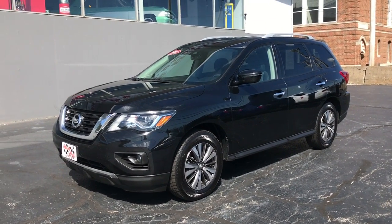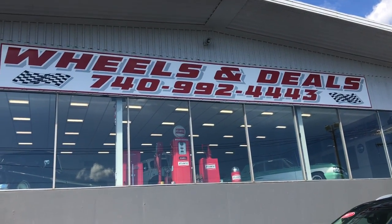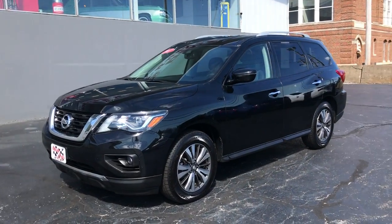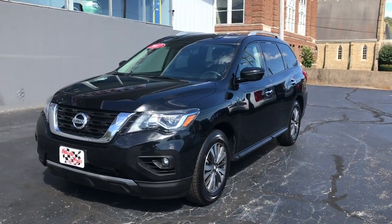Hello ladies and gentlemen. This is Jim Boyer, Marketing Manager at Wheels and Deals Auto Dealership in Pomeroy, Ohio, coming to you on this windy, breezy Wednesday afternoon.